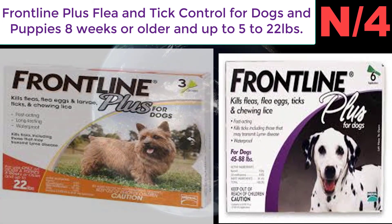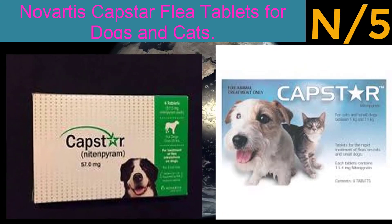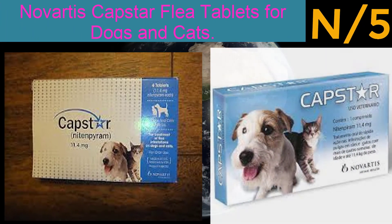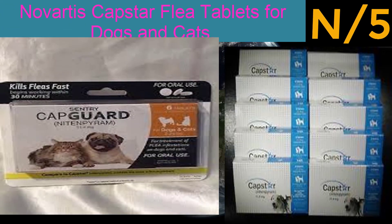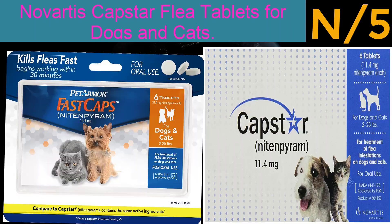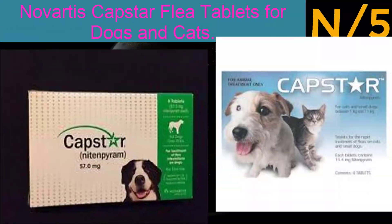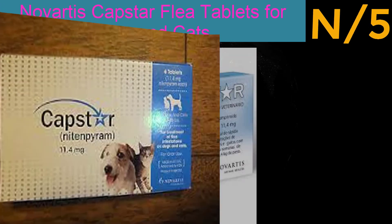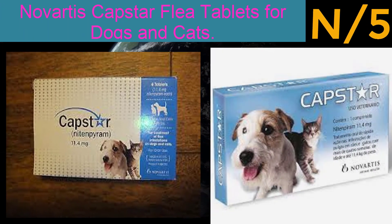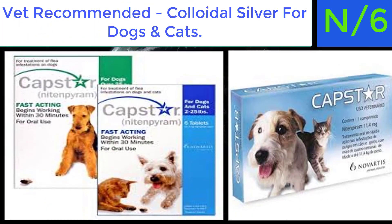Number five: Novartis Capstar Flea Tablets for dogs and cats — flea control tablets for dogs over 25 pounds. Fleas will die within four hours for dogs and six hours for cats. Comes as a single box of six tablets. Almost all adult fleas will be gone within four hours. You can safely give another dose as often as once per day. Capstar oral flea treatment starts working within 30 minutes and eliminates nearly all fleas on dogs in four hours.